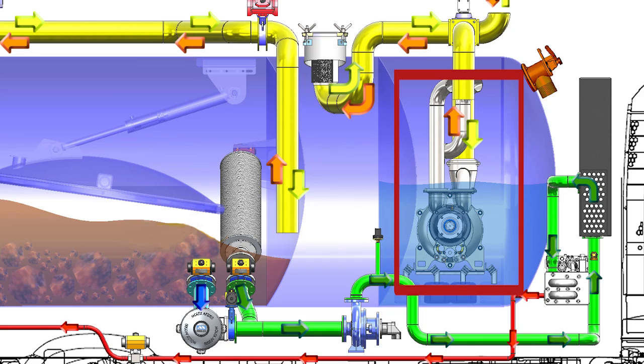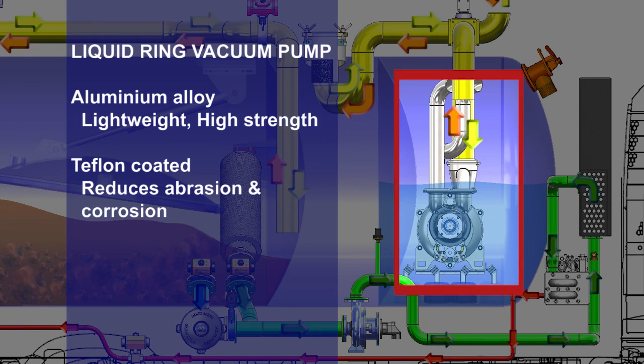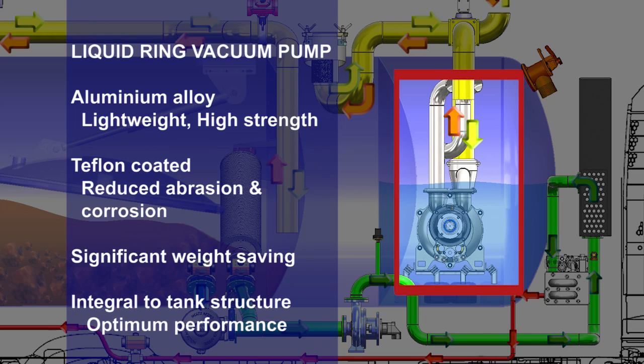It is made of lightweight, high-strength aluminium alloy, is teflon coated inside, which reduces abrasion and corrosion, has a significant weight saving over the cast-iron equivalent and is fitted integral to the tank, which optimises performance.